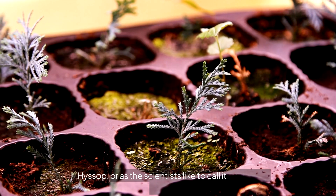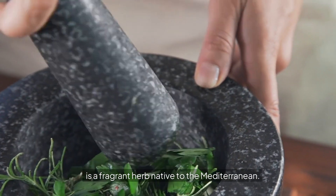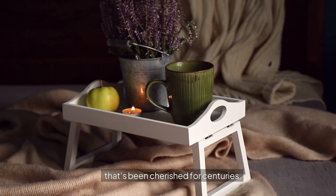First up, let's talk about origins. Hyssop, or as the scientists like to call it, Hyssopus officinalis, is a fragrant herb native to the Mediterranean. Picture this — lush green leaves with a delightful aroma that's been cherished for centuries.